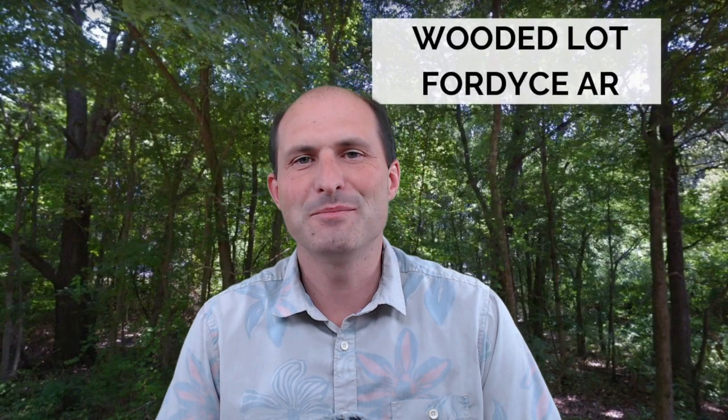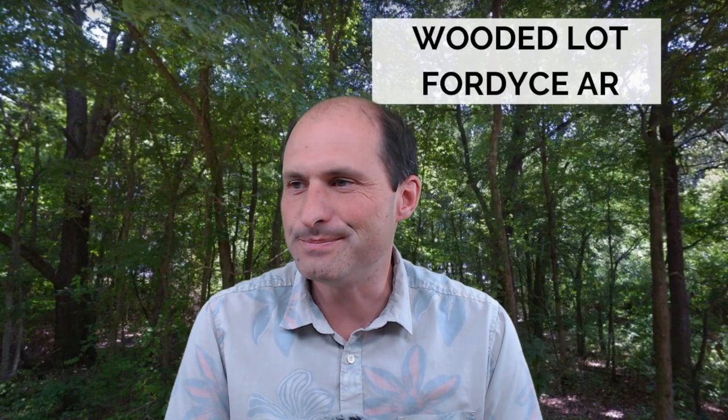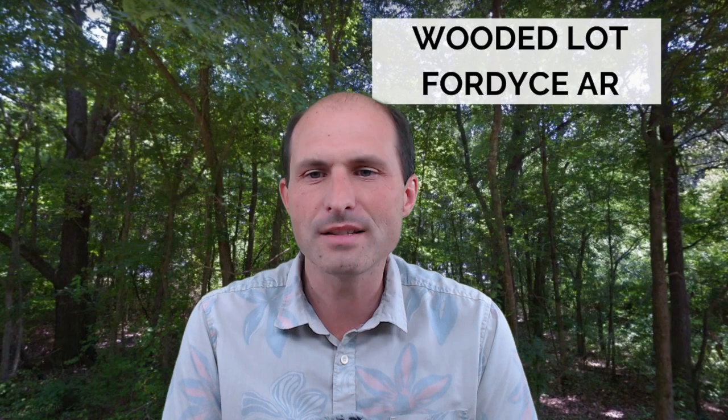Welcome back to RealVacantLand.com. This is Luke Smith. I've got another property for you. This one is in Dallas County, Arkansas.